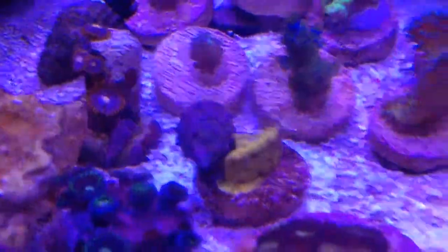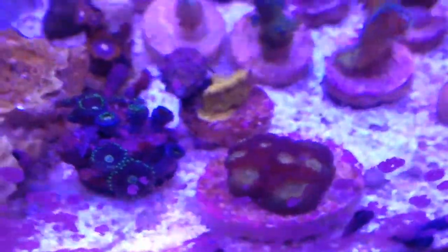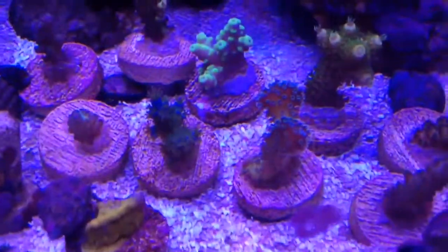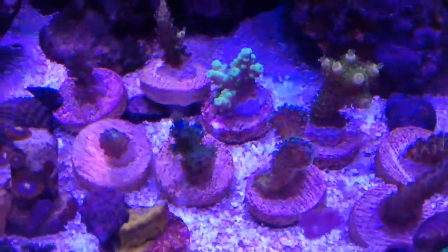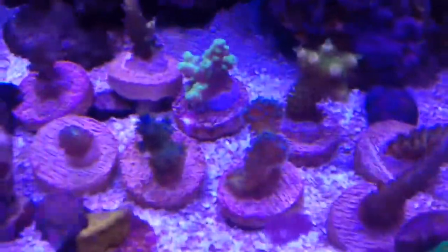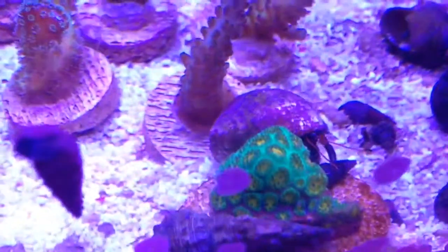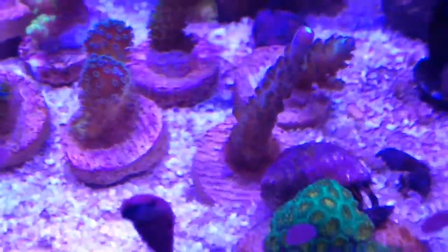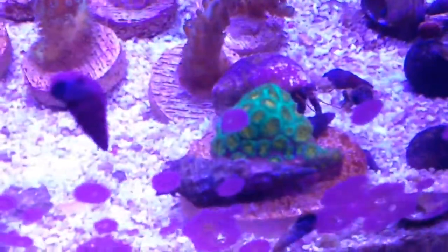Here in the front, this is the golden eye favia — nothing special really. Next to it, this is the Jason Fox bug out stylo. I'm not sure what that is over there — I'm guessing that's the Miami Leptostria. Really liking this one.